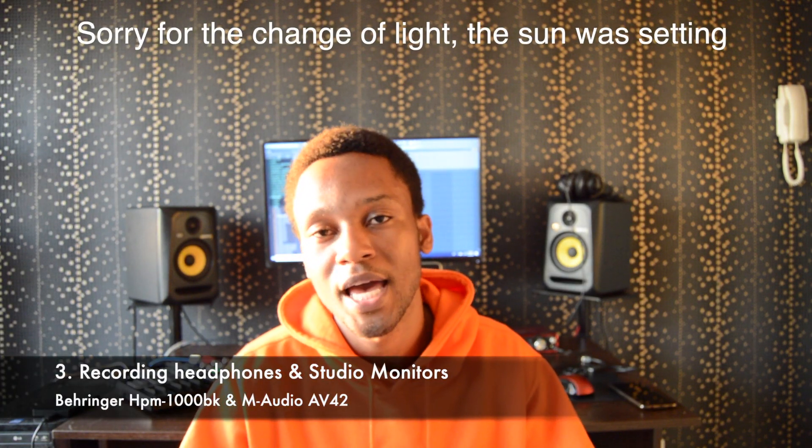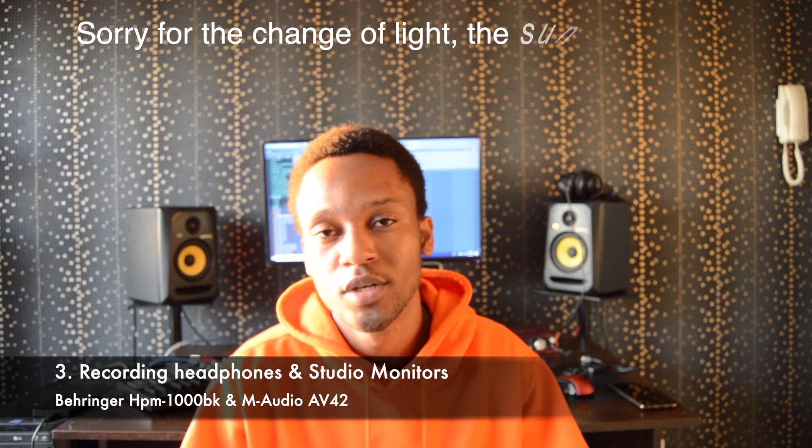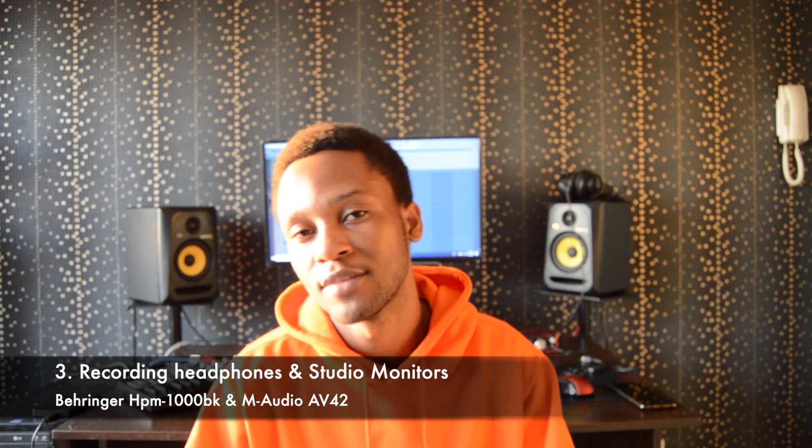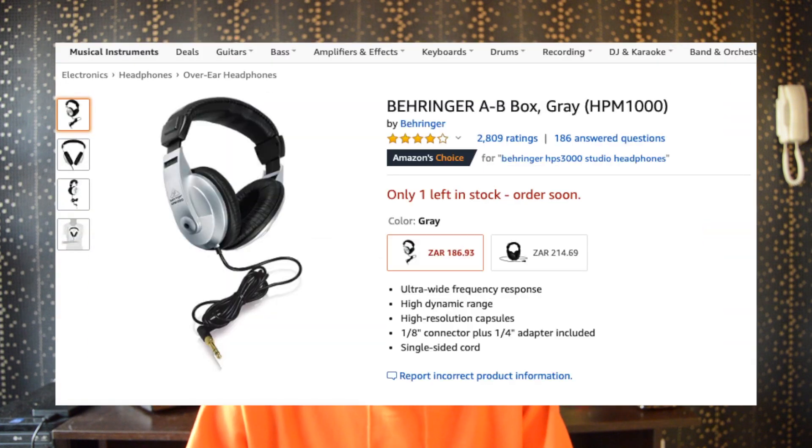Number three, I actually have two things because they go together — recording headphones and studio monitors. You definitely need recording headphones when recording music so that the sound doesn't bleed into the mic. I recommend these Perringes — they're pretty doable, I've used them before. If you use them at low volumes they won't bleed into the mic.